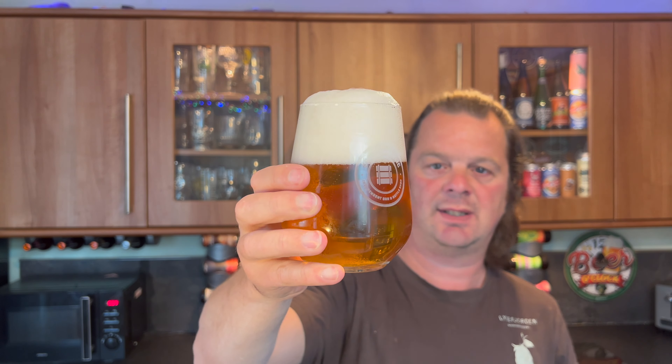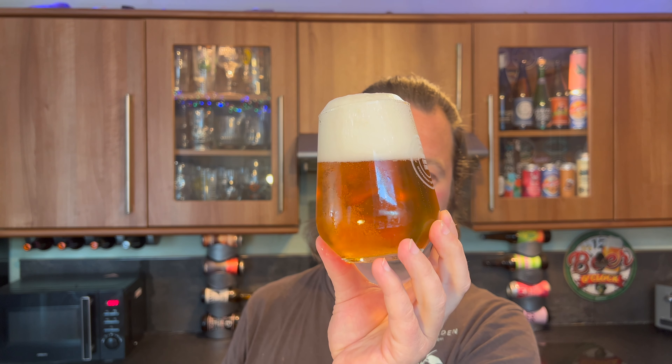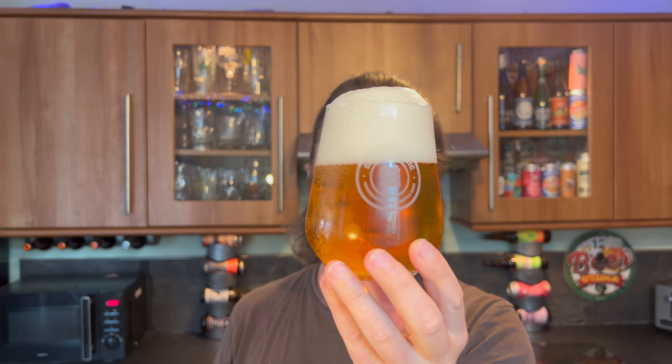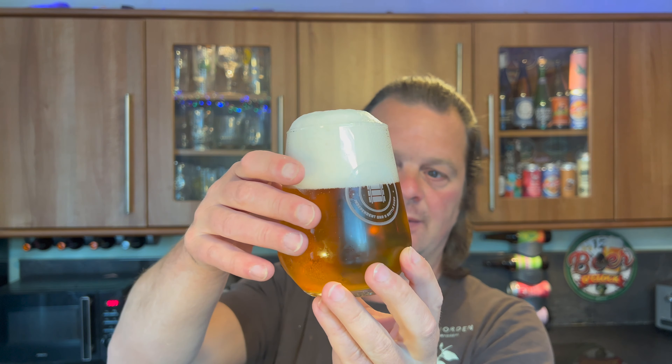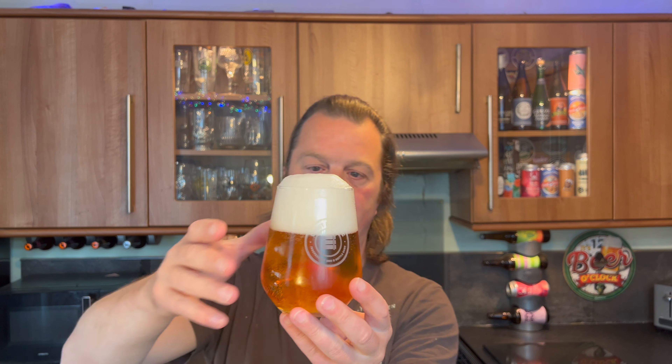We've got a three-finger white head, lots of carbonation rolling from the bottom of the glass. It is indeed a clear, export-style lager from Belgium. There's a widget — etching on the bottom of the glass — which is creating that extra level of carbonation. I don't mind that, but it will knock carbonation out very quickly, faster than a glass with no etching.